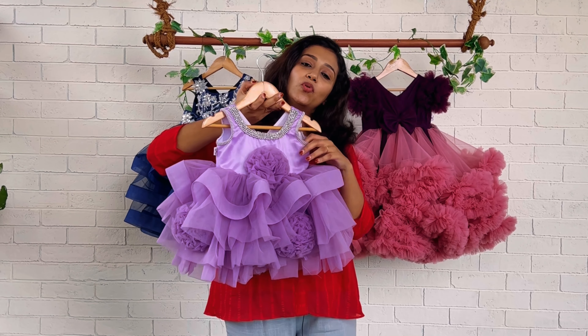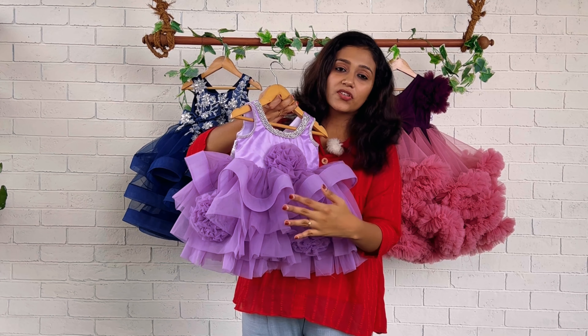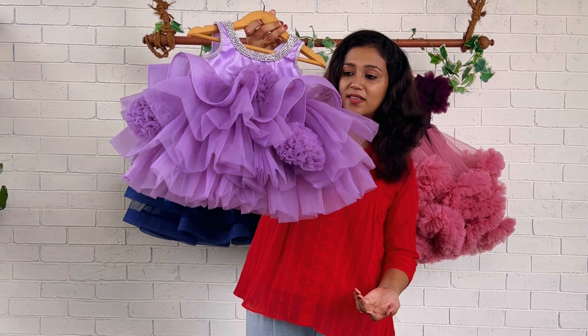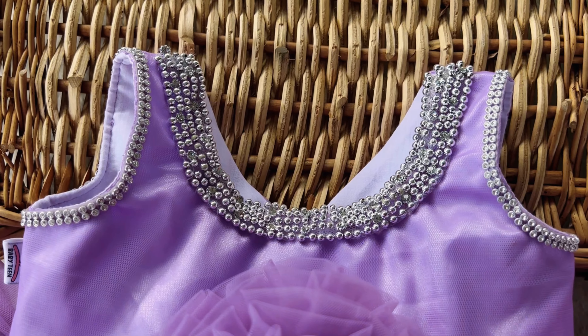This is the front set of the frock and this is the back set of the frock. Here you can see a round neck is given on the front yoke, and both the neck and armhole are highlighted by giving silver color lace. Flowers are also made using lavender color net fabric.